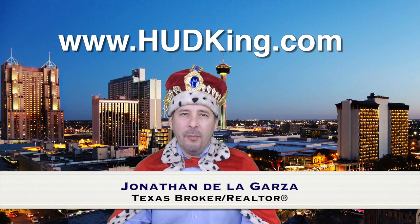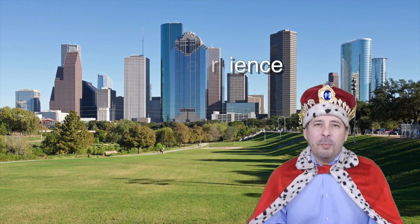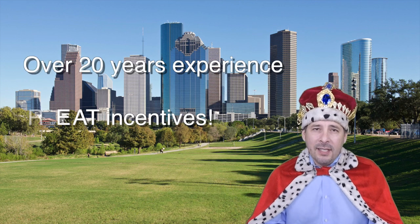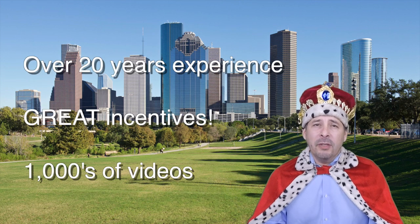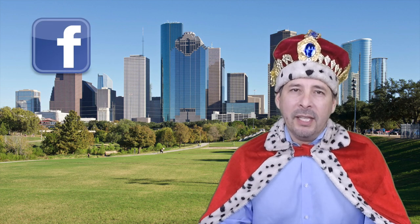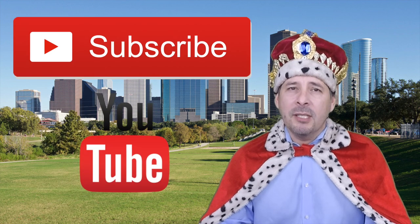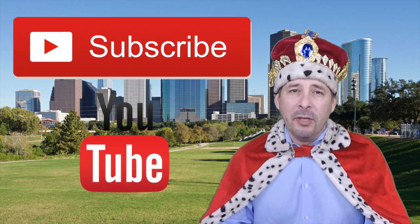Hi and welcome to Hudking.com, your source for real virtual tours of HUD homes in and around the San Antonio and Houston area. I've been specializing in HUD homes since 1996 and in 2012 I started filming real virtual tours like the one you're about to watch. Connect with me by clicking on one of our social media links, or if you're watching this on YouTube, click the subscribe button to be instantly notified of new uploaded videos.